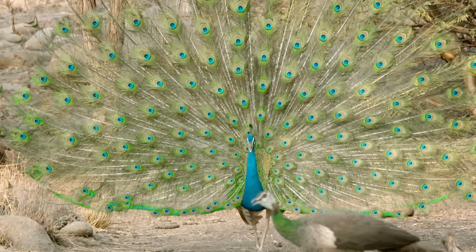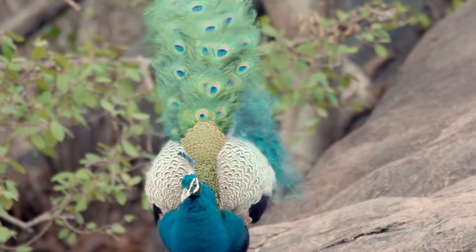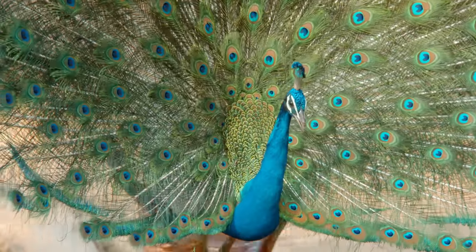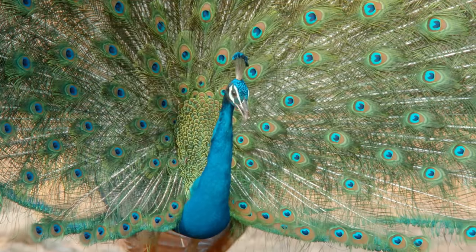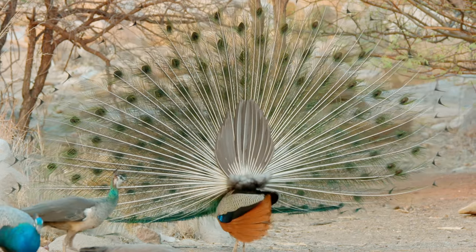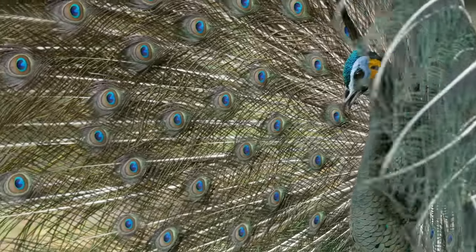And to the females, the prettier he looks, the better his genes. Peacocks will even position themselves in relation to the sun so that their feathers look as stunning as can be. If a male believes he's caught a female's eye, he then turns around and shakes his tail feathers at her. Hey, if it twerks, it works.